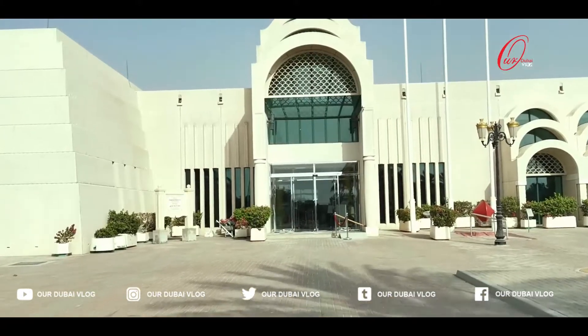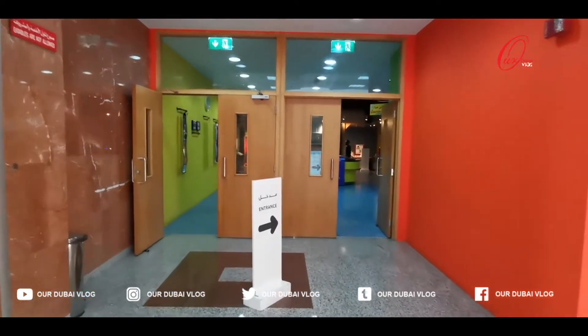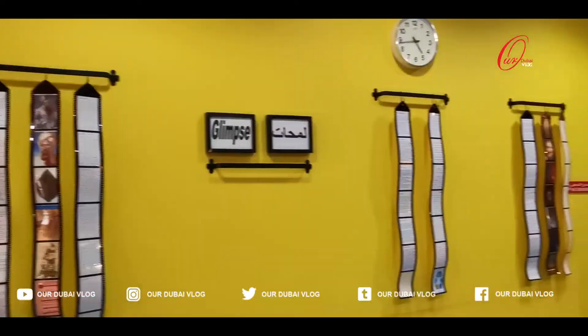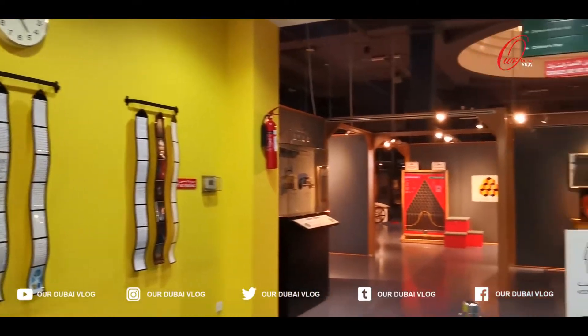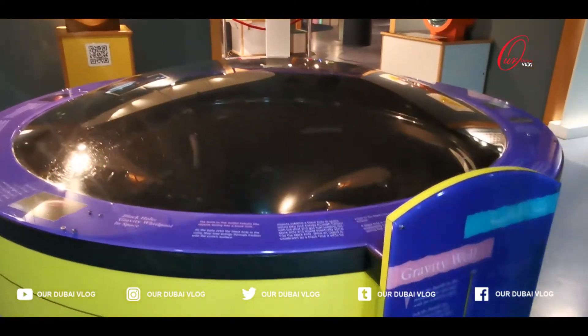Here is the main entrance area. Collect your ticket from the reception — children's and adult rates available. Inside this museum there are more than 50 interactive exhibits, attractive programs and interesting events for children.